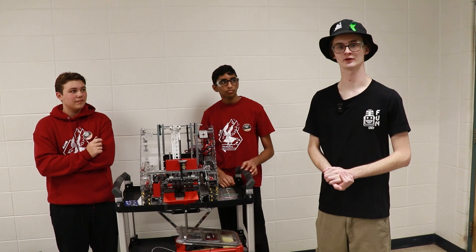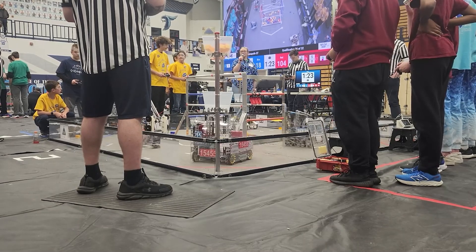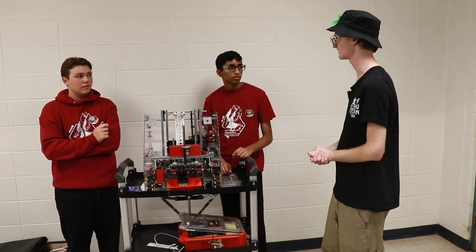We're here at Indiana Qualification Tournament 1 with Team 15455 Crimson Roborials from Avon, Indiana. They just came off of the state high score, currently ranked one going into picking.